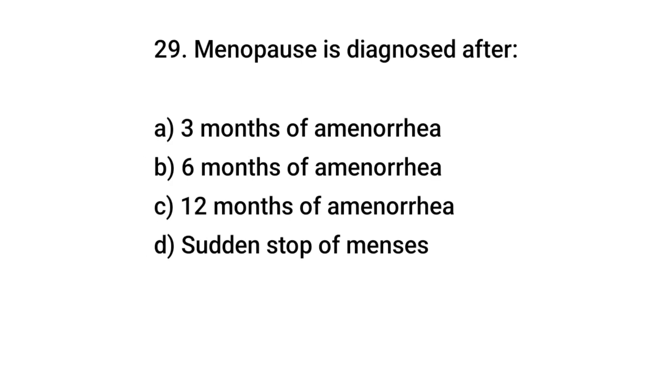Question number 29. Menopause is diagnosed after? The right answer is C: 12 months of amenorrhea.